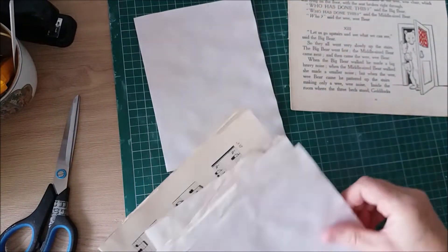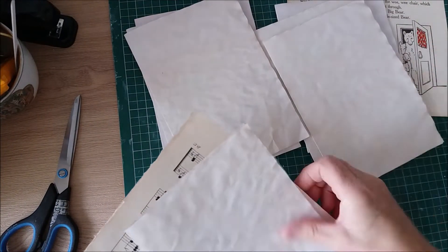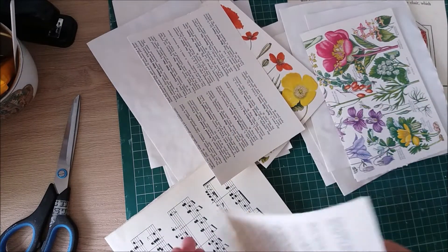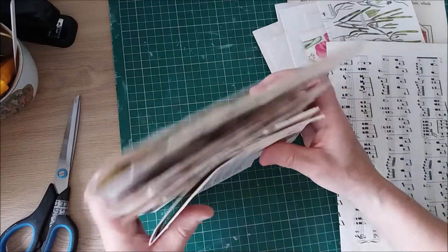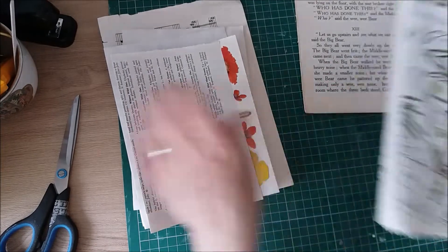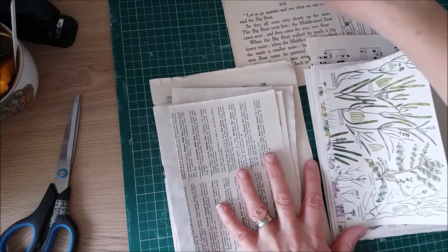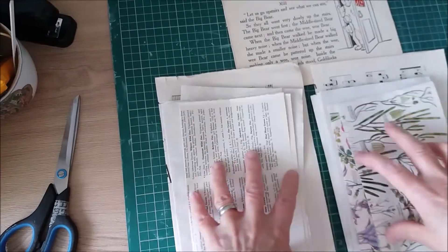So let's divide these into two — that's all the plain paper, and then a piece each of the pages and the music paper. So already you've got the makings of two signatures there. I might use that in here or I might leave it for something else. But I'm definitely going to use these pages, so I've already got my two signatures more or less ready.